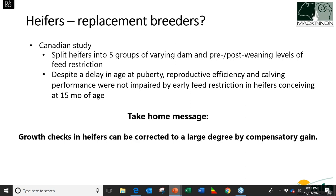A Canadian study split heifers into five groups and manipulated feed intake of the dam before birth as well as pre- and post-weaning feed restriction levels. Even when the dam had restricted feed intake, restricted condition at calving, and reduced milk output, there was only a slight delay in age of puberty. All other reproductive measures and conception rates were not impaired. The take-home message: growth checks at a younger age in heifers can be corrected to a large degree by compensatory gain, so we can get them to the right weight for mating.